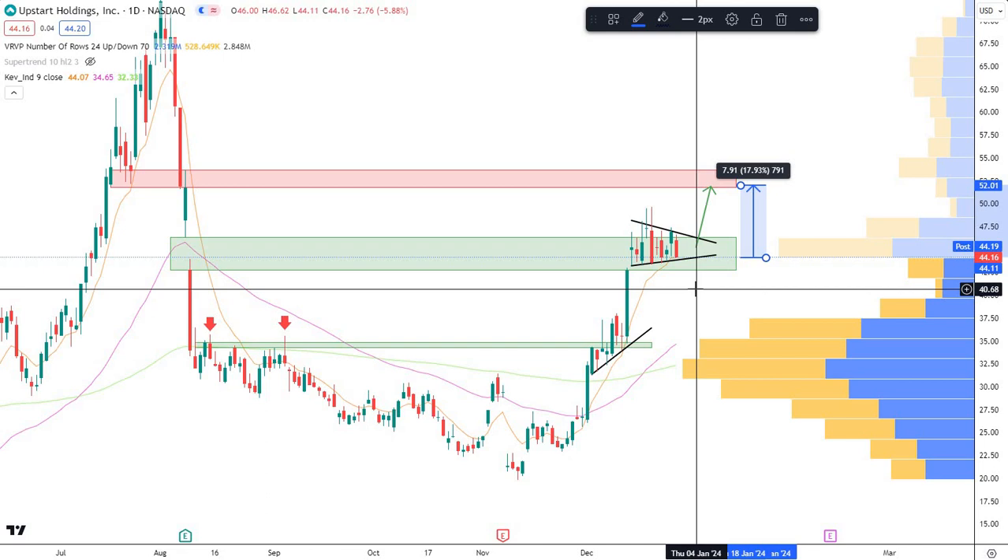I'm looking at this again. It's setting up really good and I think it definitely could be in store for another squeeze here soon. We'll see how this goes. I'll probably make another video on it in the next week or two to see how this played out.